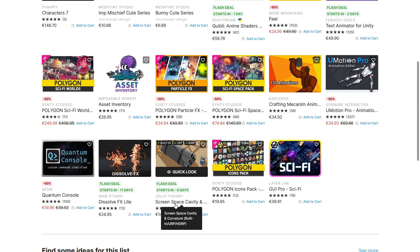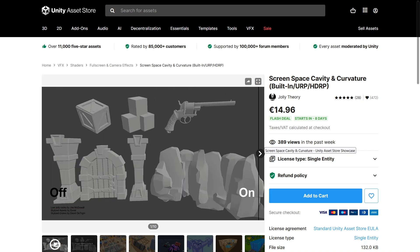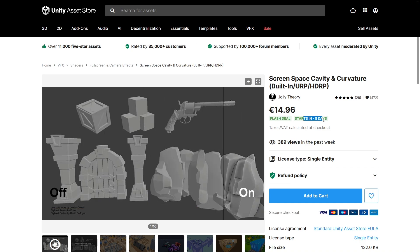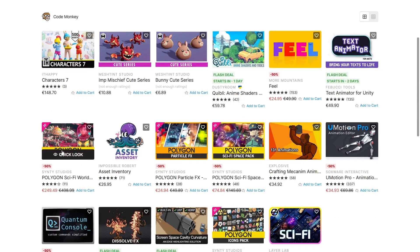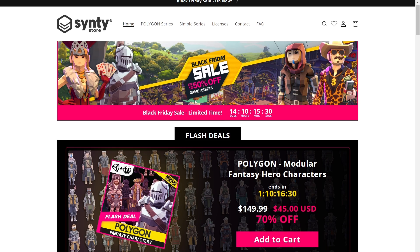Two other great flash deals are Screen Space Cavity and Dissolve Effects. Screen Space Cavity adds really nice shadows and highlights — I think it looks really awesome, especially when combined with the equivalent shader, since this is a post-processing shader. This is another one I'm using in my game, and it won't be on a flash deal for eight more days. Dissolve Effects is the asset I use to make the building animations for my game. For visuals, there's also a bunch of Synthi-artists assets on sale, though if you're looking for those specifically, there's also a sale happening on their own store with 50% off and 70% flash deals.